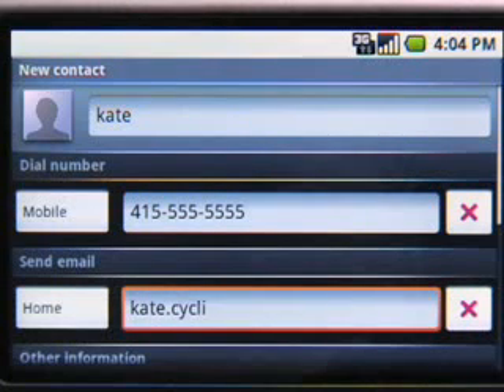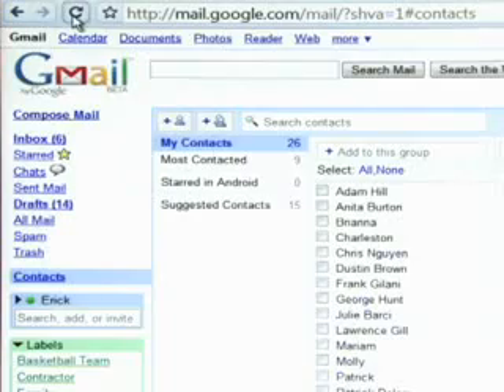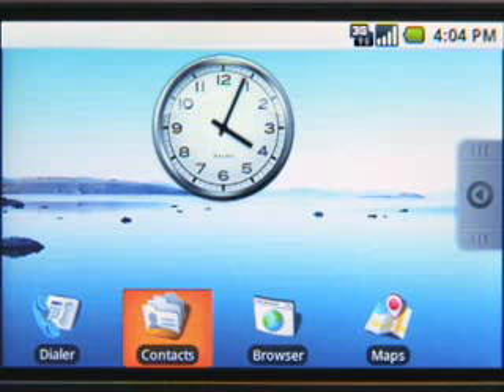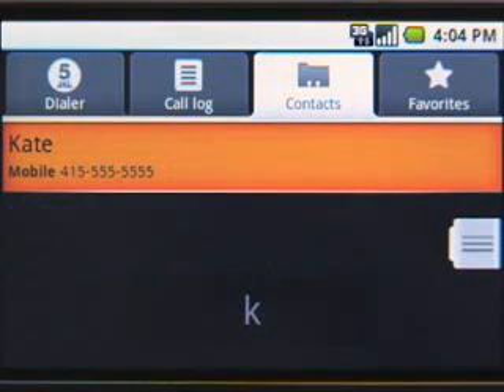All Google apps on Android are fully synchronized, so whatever you do on your phone appears on your computer and vice versa. So when I save Kate's info on the phone, in a matter of seconds it will appear on the web. This also means that all of Kate's info is safe and always available. So even if you lose or break your phone, there's no need to panic because you're always synced to your Google account. After I log in and unlock my new Android phone, all my information is safe and immediately available. Kate's info is still there.